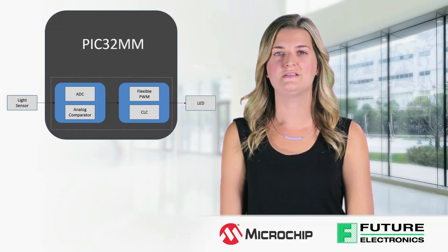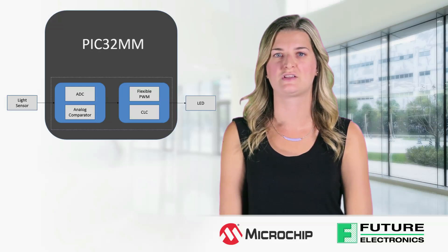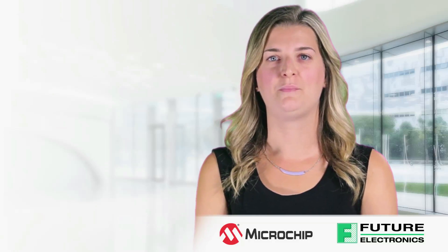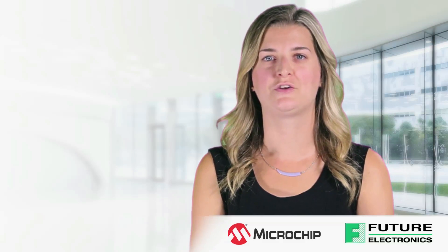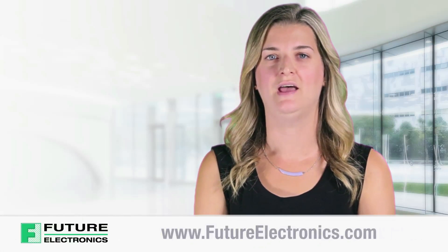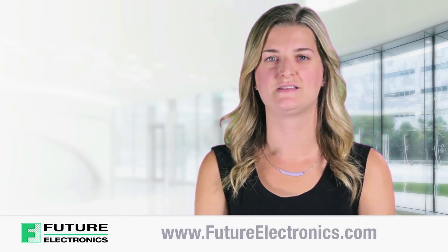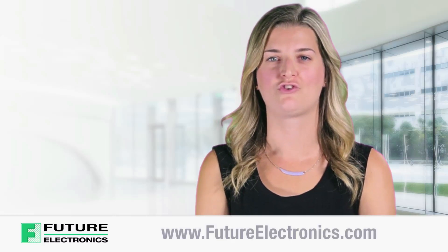Furthermore, the RTCC could be used as part of a schedule application to turn on or off the luminaire. In summary, the PIC32MM is focused on applications that need low cost and low power. To view and purchase the product list of Microchip devices, visit our website at futureelectronics.com.